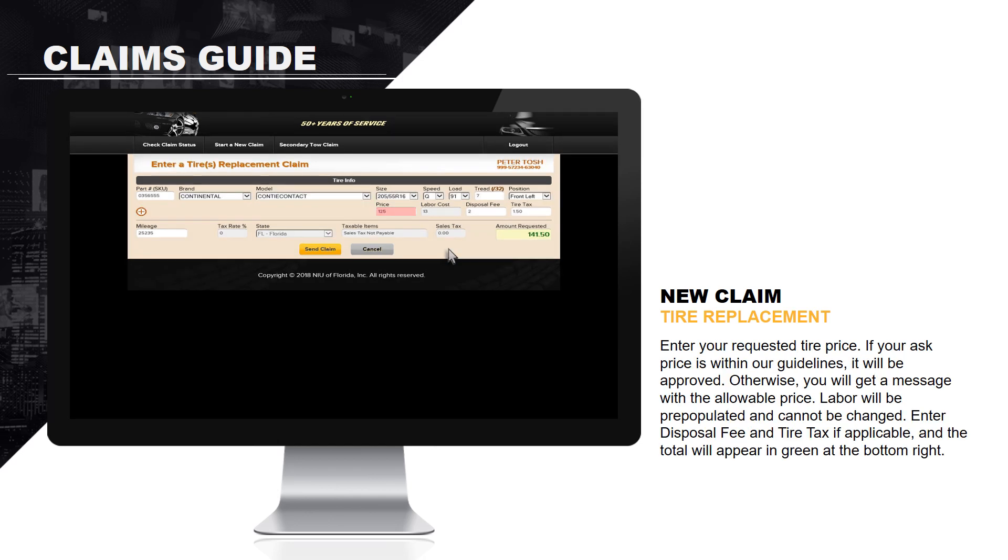Enter your requested tire price. If your ask price is within our guidelines, it will be approved. Otherwise, you will get a message with the allowable price. Labor will be pre-populated and cannot be changed. Enter the disposal fee and tire tax, if applicable, and the total will appear in green at the bottom right.